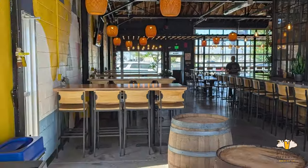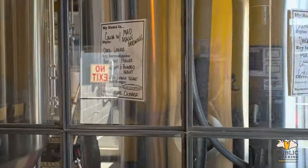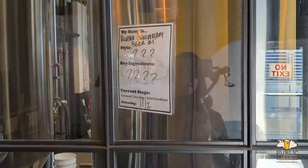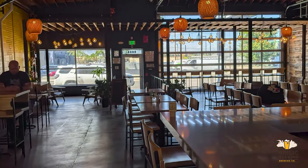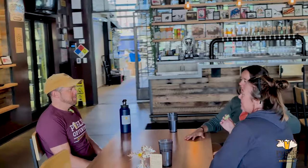So when you're opening Public Offering — you vetted the space, you've got this beautiful tap room — where does the name come from? The name is a play off my old career in finance — obviously 'public offering' ties into that.